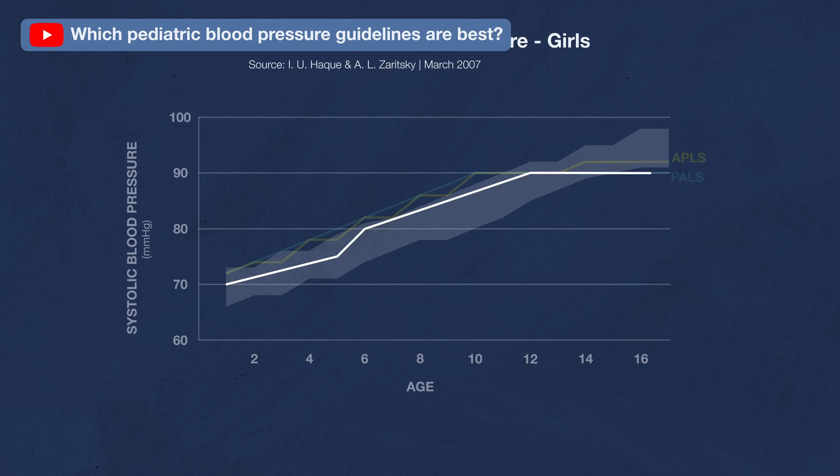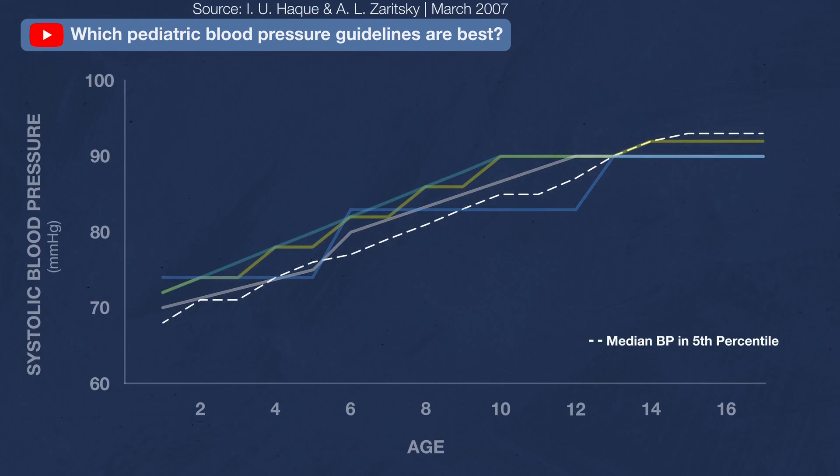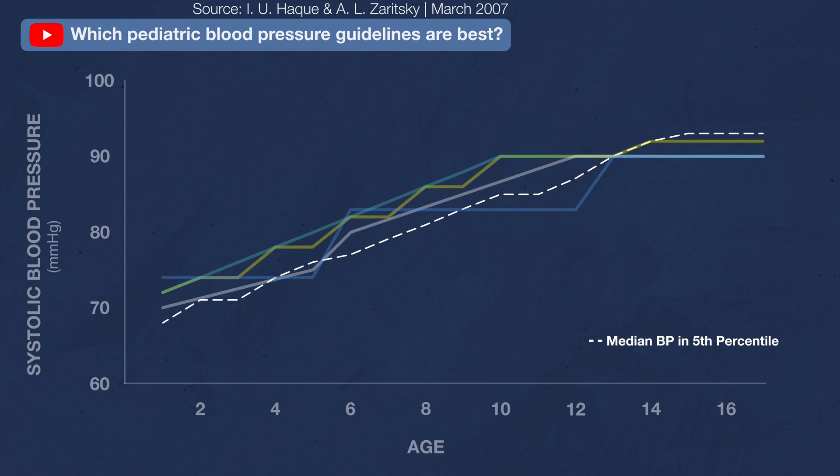So in summary, it seems that automatic blood pressure machines are pretty accurate in patients with typical blood pressures, but they're inaccurate when a patient is hypertensive or hypotensive. You might remember a recent video where we showed that several pediatric blood pressure guidelines are not aligned with blood pressure data that captures a patient's height, and that those same blood pressure guidelines are not aligned with each other at all. When we put all of this together, it starts to paint a pretty frightening picture.